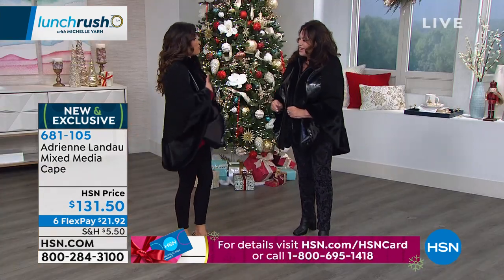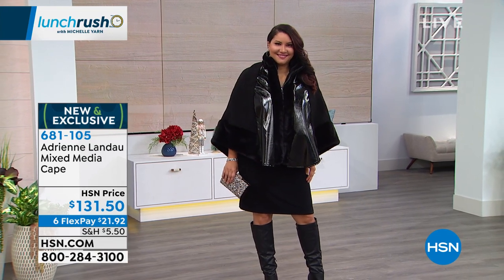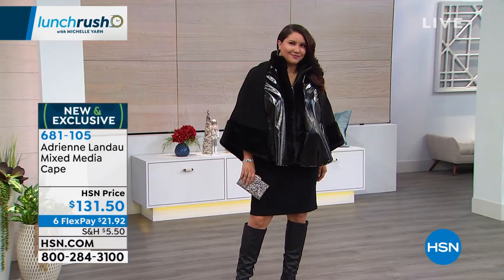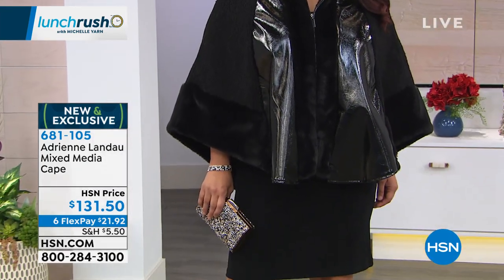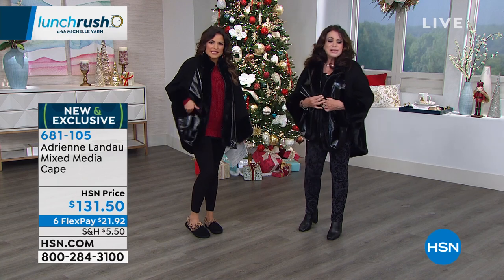If this were the original that inspired this cape, it would be in the thousands of dollars. What we can do is give you that elegance at a fraction of the cost — $131.50, and we're doing six flex on all apparel, so $21 and change gets it home. It's dual sizing: extra small/small, medium/large, extra large/1X, and 2X/3X. It has a zipper, and Adrienne gave us pockets — of course! It's not heavy, but it's warm. You could wear it indoors, over a puff coat, or with a long dress to a gala.